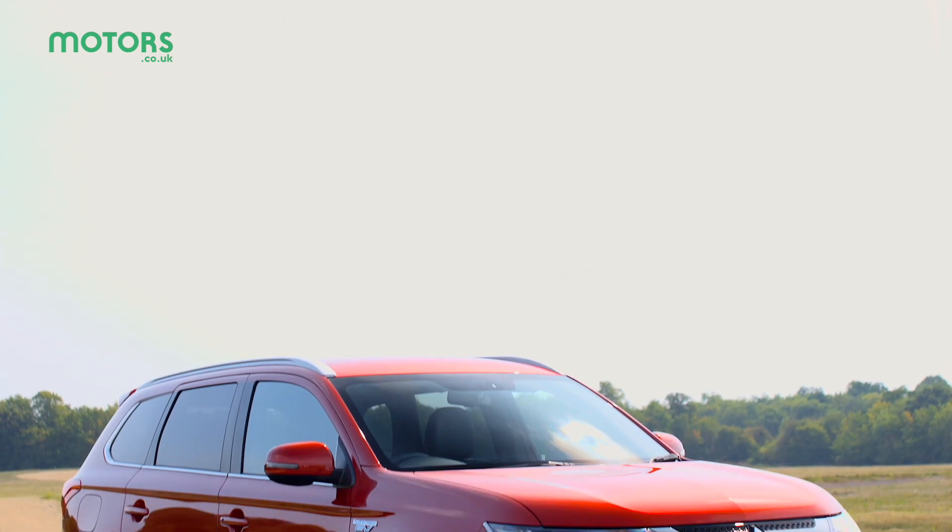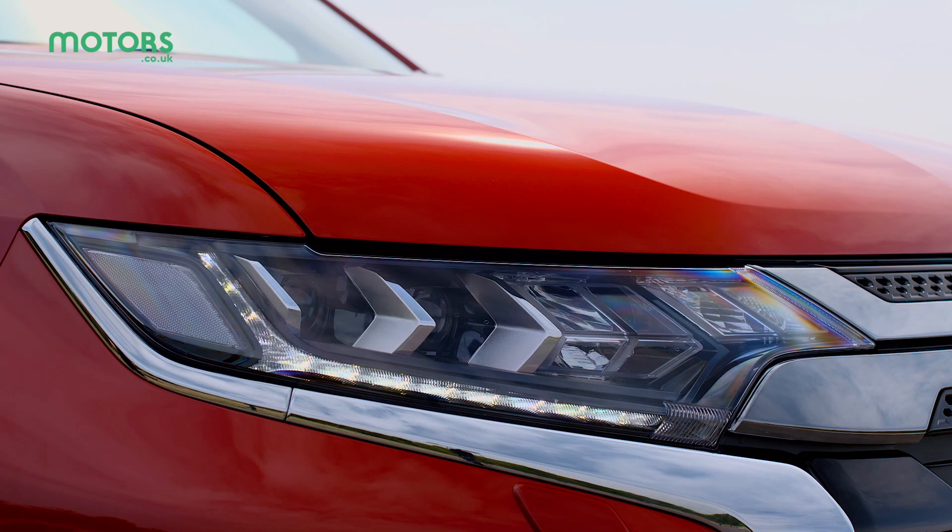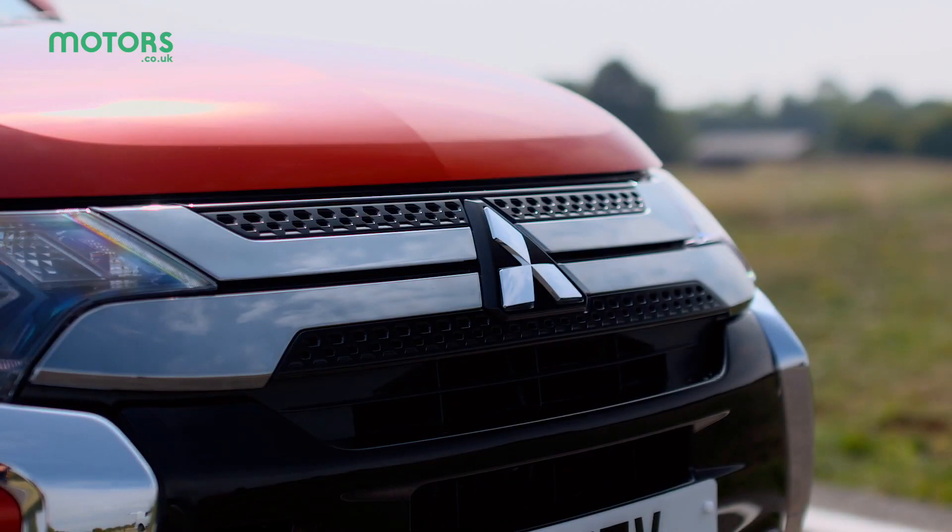In 2018, Mitsubishi launched a new version with a new petrol powertrain and styling revisions, but is that enough to keep it at the top of its game?